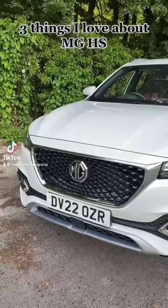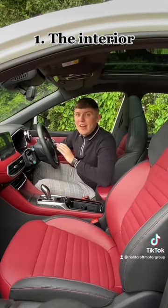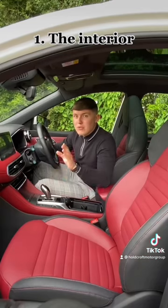Number three — things that I love about the 2022 MG HS. Number one, the interior. The interior inside this car is exceptional, considering the very affordable price tag that this car comes with. So many nice touches, so many nice finishes, and it looks very premium.